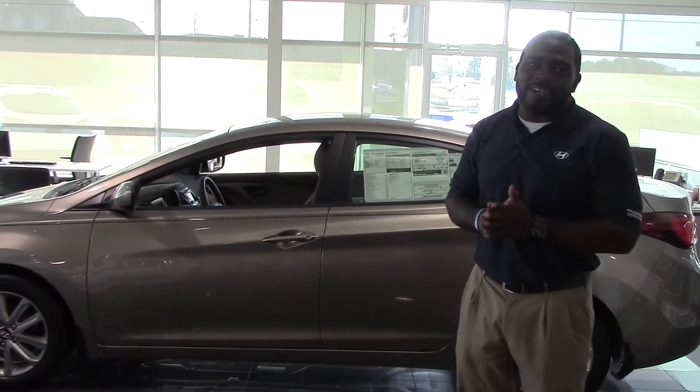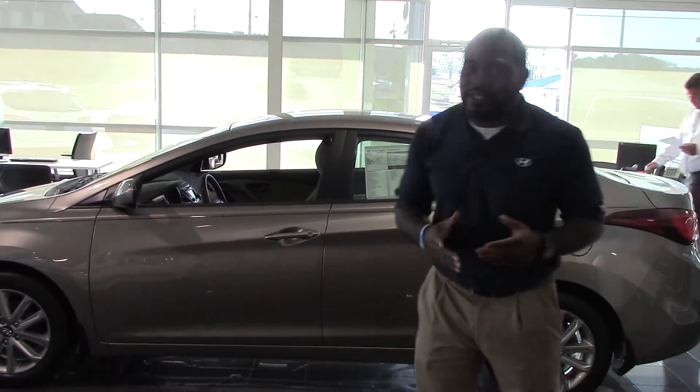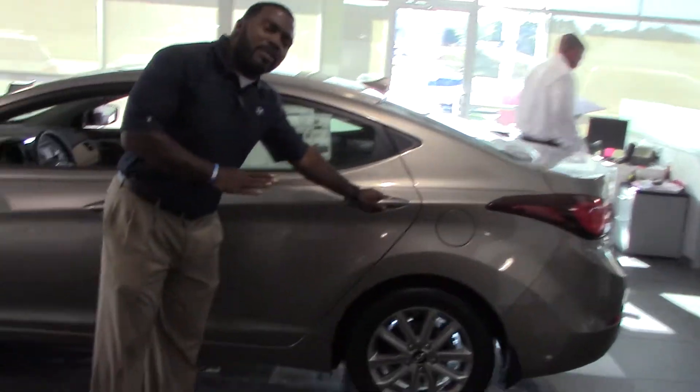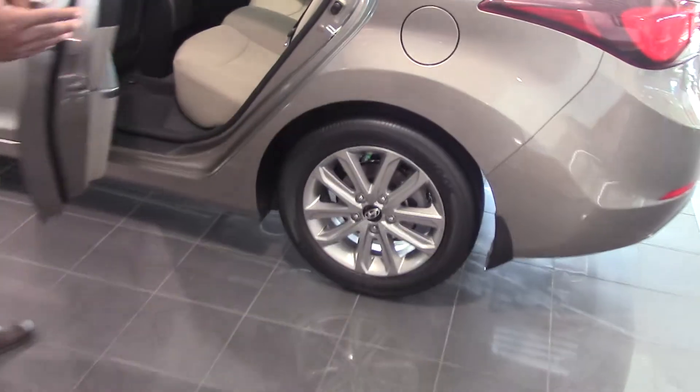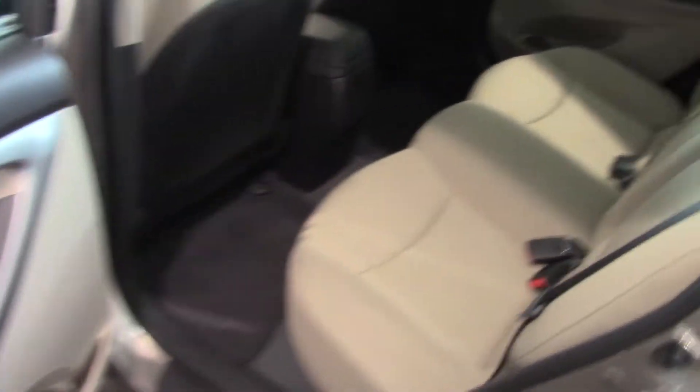Now Ms. Wanda, you didn't specify color preference, so as you can see I'm actually here in the showroom. I got one in here — come around the side with you. This is the beautiful bronze color, my favorite color of all, on the SC package. You get beautiful alloy rims on this model. True 5-passenger seating, cup holders in all four doors, and metal consoles in front and back.